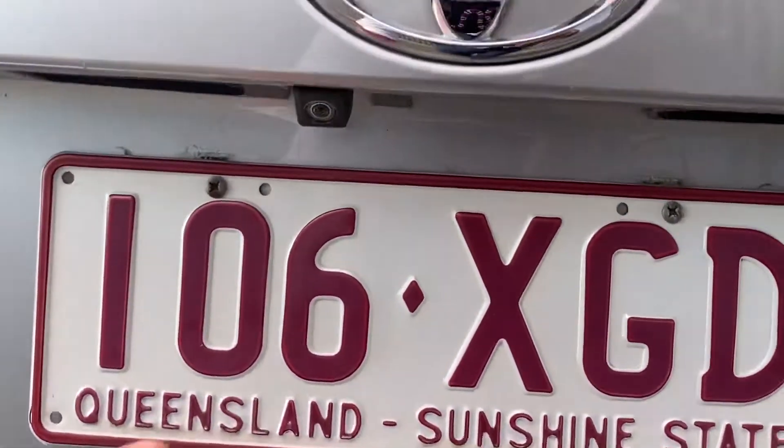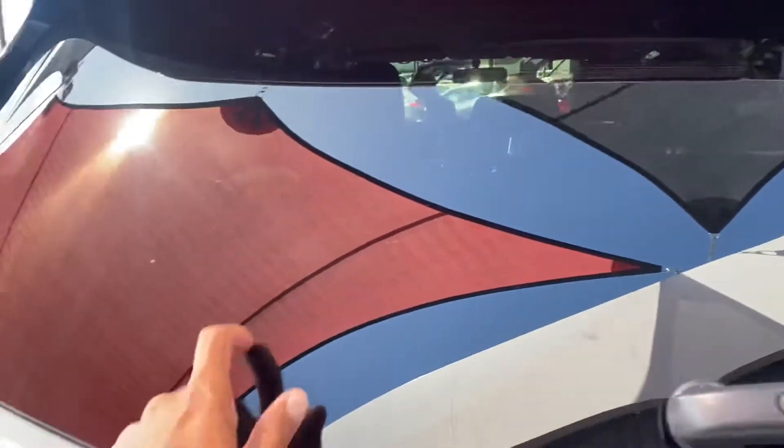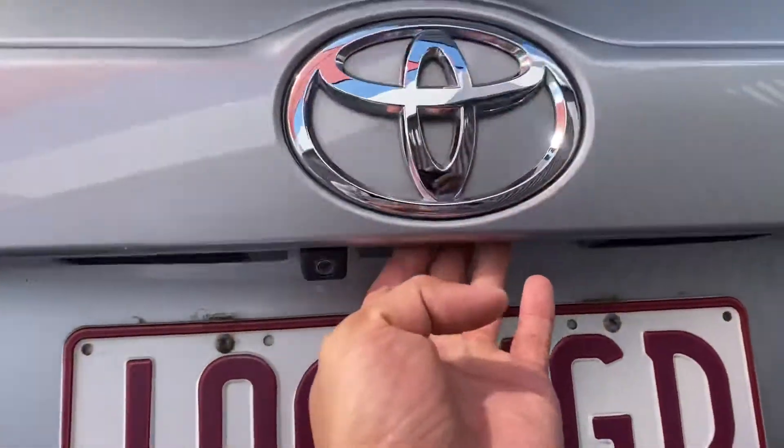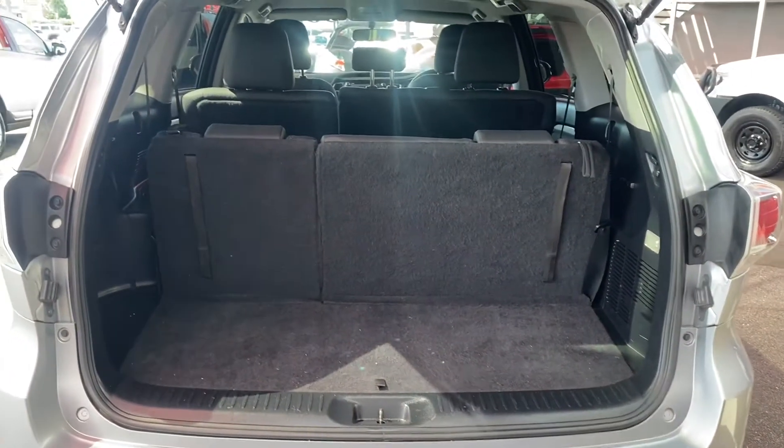Reverse camera just there. No chips, no cracks on the glass which is great to see. Open it up — massive, massive boot space. It is your seven seater.